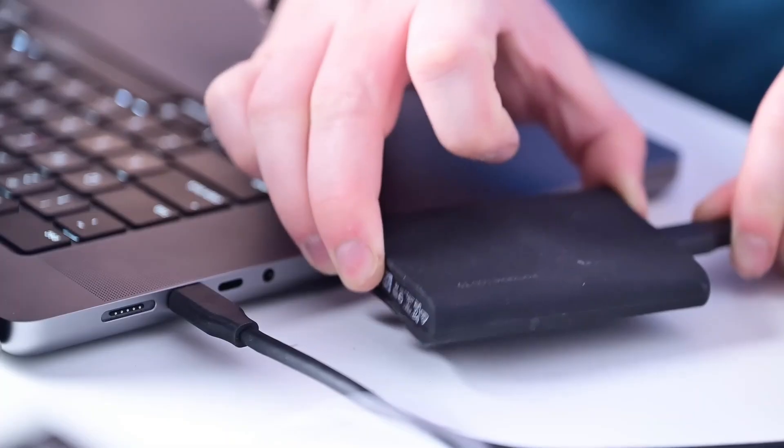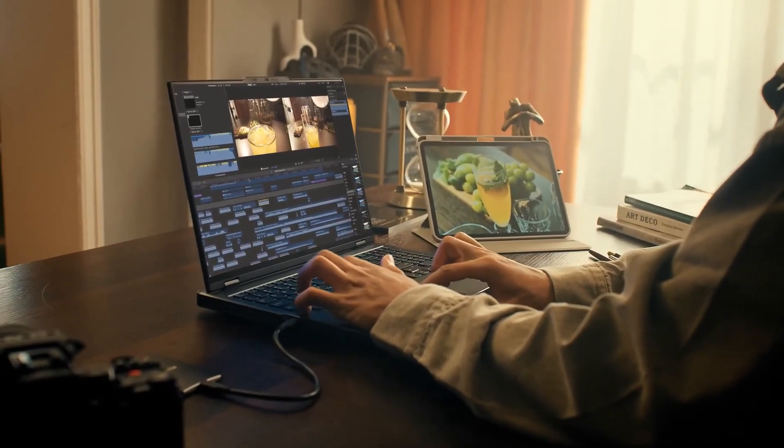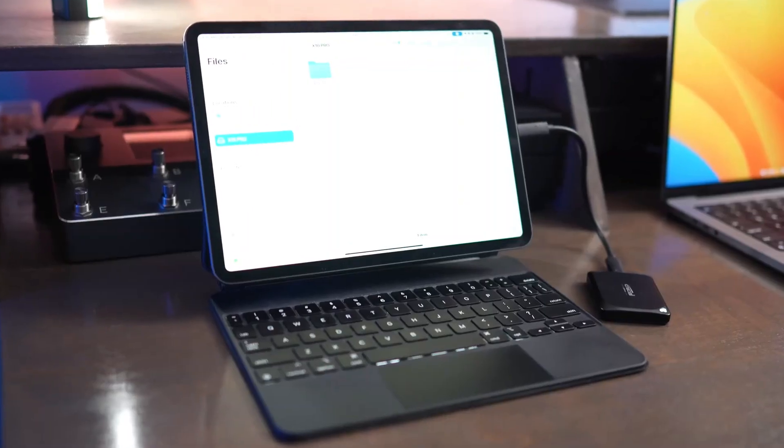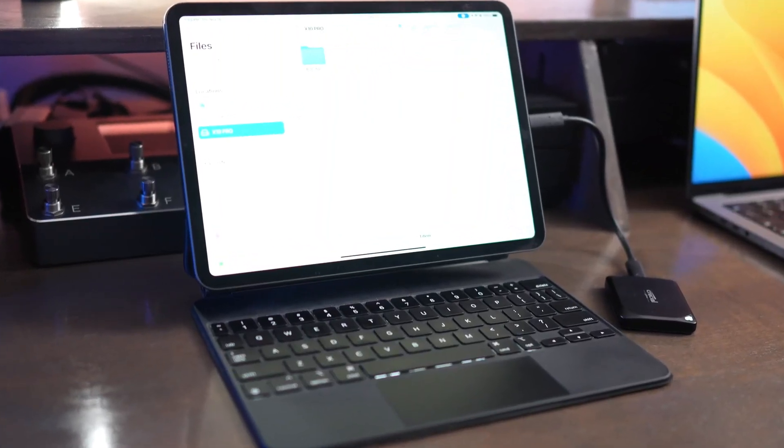In this video, we're breaking down five of the best portable SSDs available right now. Whether you're on Windows, Mac, Android, or even iPad, there's an option here for every workflow. Let's get started.